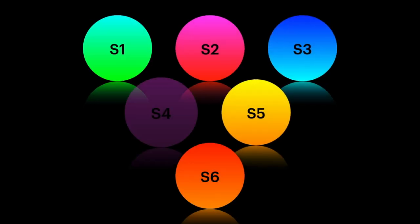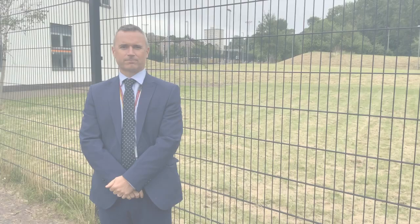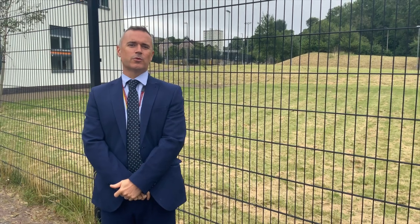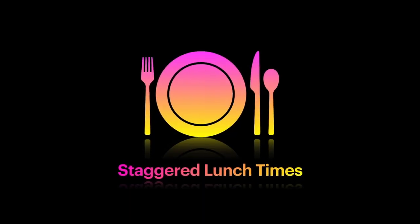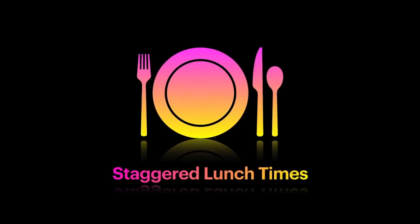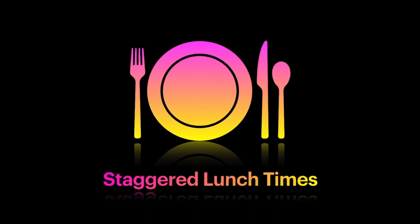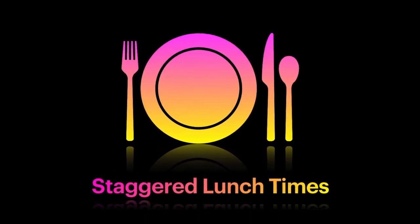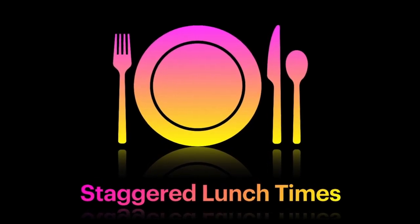Year groups will all have specific spaces to spend interval and lunch times in. Weather permitting, during breaks and lunch times, pupils will be outside. Lunch times will be held at the normal times of 12.35 to 1.15. S1 pupils are not allowed off the campus at lunch time, so will either get food from the canteen or bring their own. Year groups will be invited to the canteen separately, where a grab-and-go system will be in place to allow everyone to flow through smoothly.